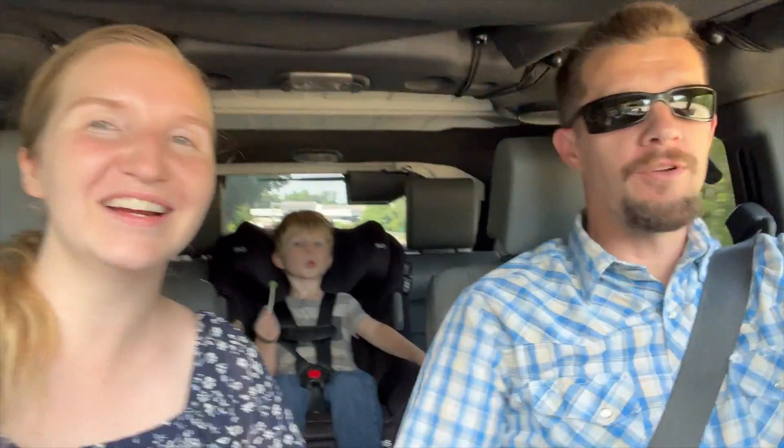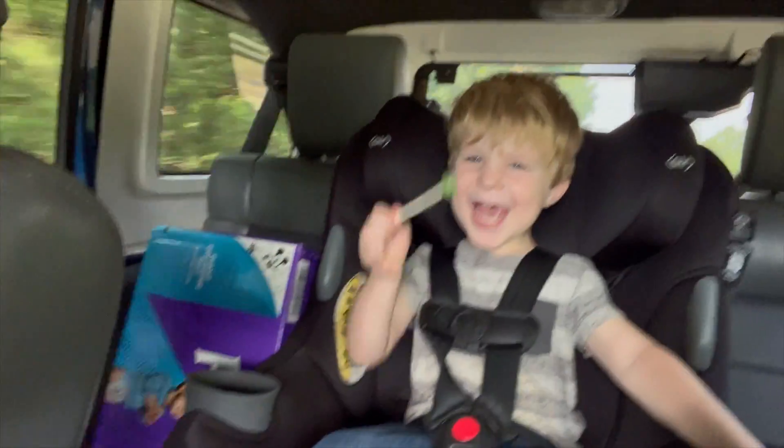We are officially homeowners again! Clark, say 'new house' — new house day! We just finished signing the papers. Now I just need to get the truck and take all our stuff over.